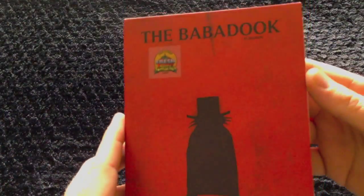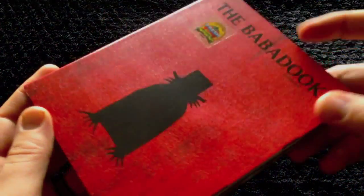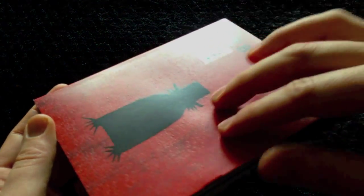Nice spine here makes it look like it's the book. It's just a blue Amaray case. Got the Rotten Tomatoes little sticker on there. It's got a nice sandpaper-like feel to it.